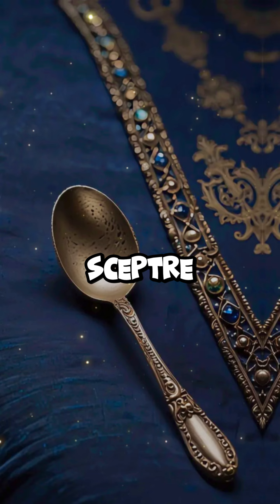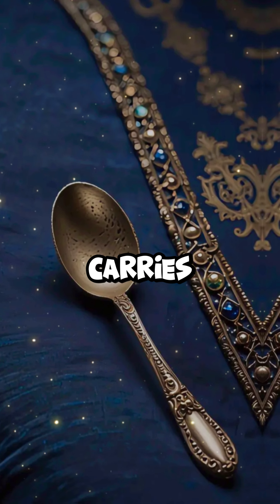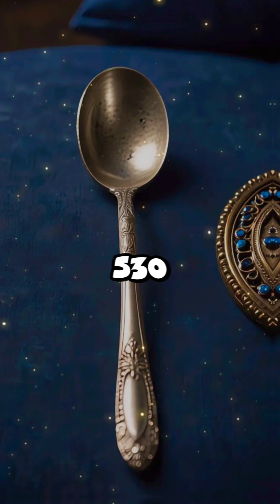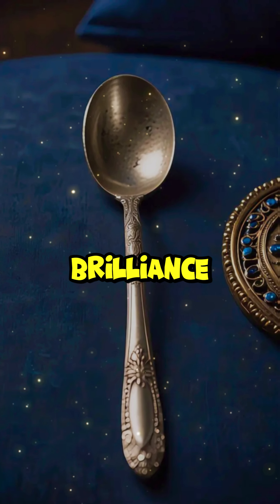Then there's the Sovereign Scepter. This royal symbol carries the Cullinan I, also known as the Great Star of Africa — over 530 carats of pure brilliance.